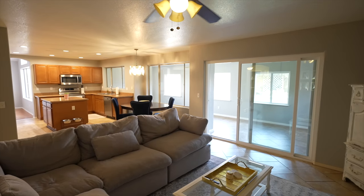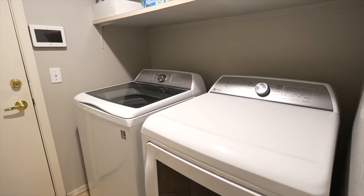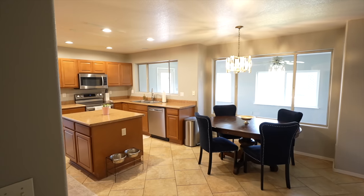The heart of this home boasts a modern kitchen complete with recently updated appliances. You'll find a brand new washer, dryer, refrigerator, and dishwasher, all less than a year old.